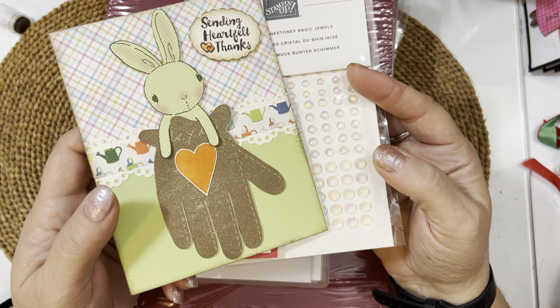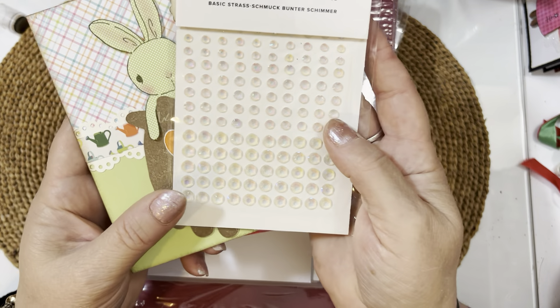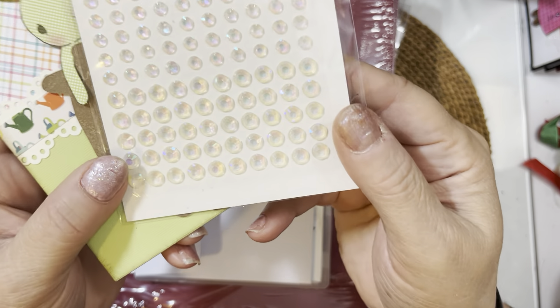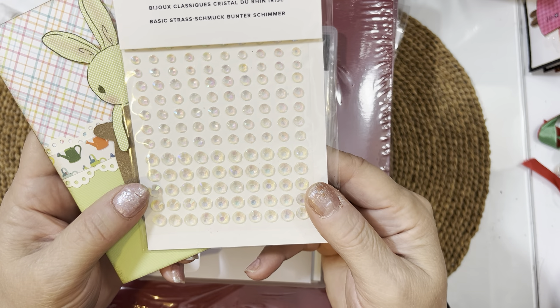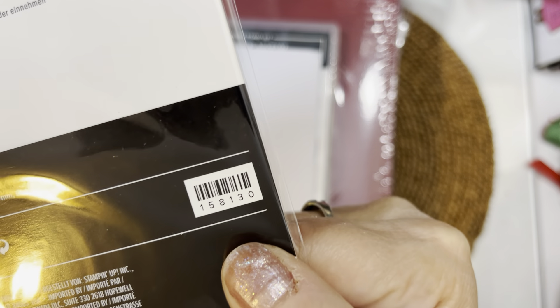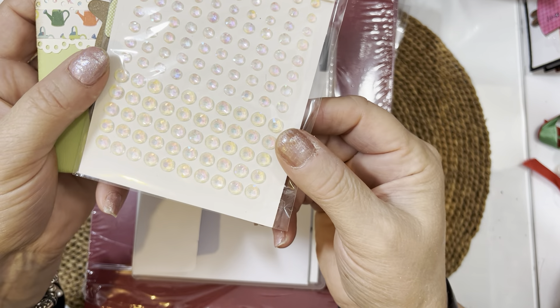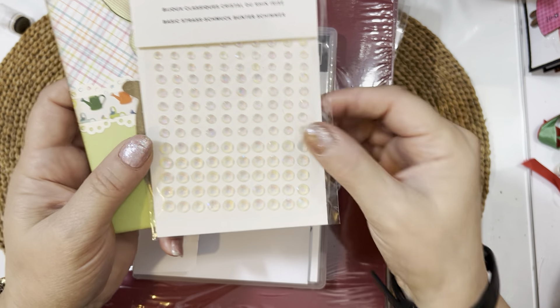Jana also sent me, as a thank-you, these really pretty iridescent gems with a rainbow glow to them. They're called Iridescent Rhinestone Basic Jewels from Stampin' Up! — peel and stick, so you don't have to fuss with glue. Just very, very pretty.